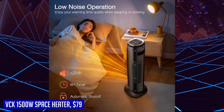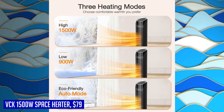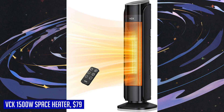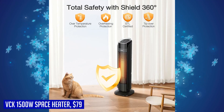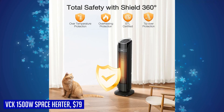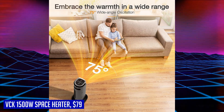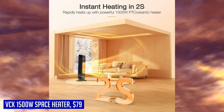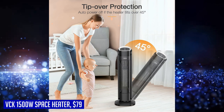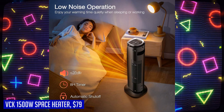With its exclusive trackball system and 75-degree wide-angle oscillation, the VCK space heater ensures uniform heating throughout the room — the oscillation boosts heating average by 20%, distributing warm air more evenly to every corner. It also features a built-in precise temperature sensor and smart eco mode that adjusts the working mode independently based on the ambient temperature, allowing you to save on energy bills while still enjoying optimal warmth. Stay cozy and comfortable with the VCK 1500W portable electric heater.